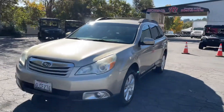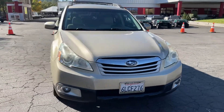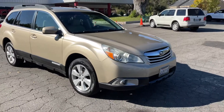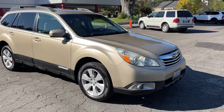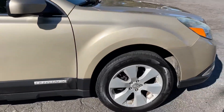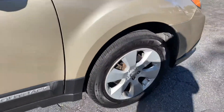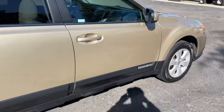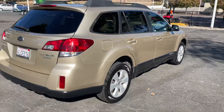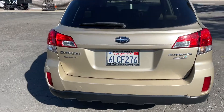Here we have a 2010 Subaru Outback, all-wheel drive. The exterior is very nice — no dents, no dings. It's got Cooper tires that look to be darn near brand new, matching all the way around. It's also a partial zero emissions vehicle.